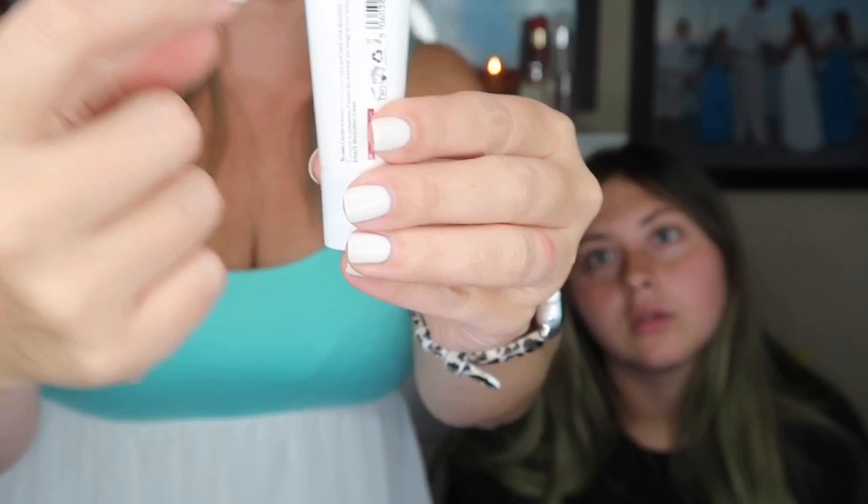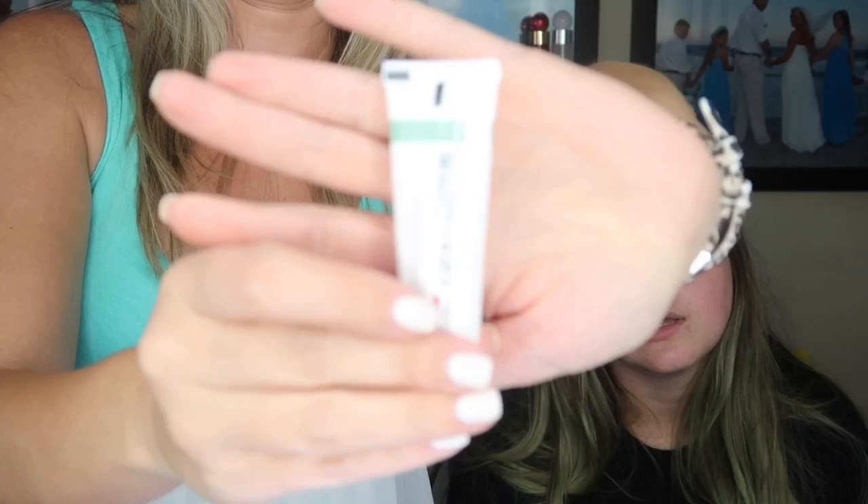My next item is the Algenist Genius Sleeping Collagen — it's good stuff and the pot is actually quite full, which is nice. Algenist is supposed to be a really good brand. My next item after that is the REN Skincare Ever Calm Global Protection Day Cream — I believe REN is a clean beauty brand. It's a decent size, about halfway full.